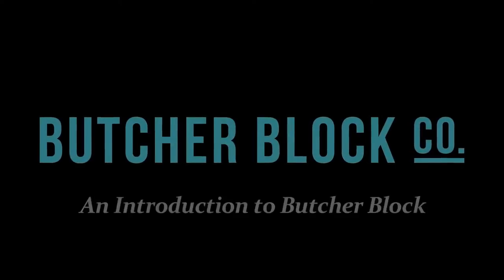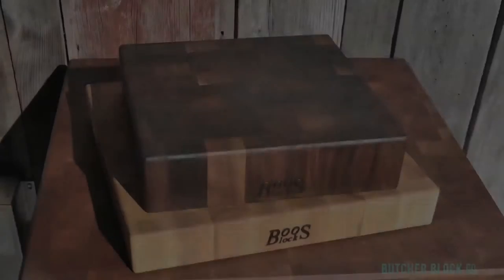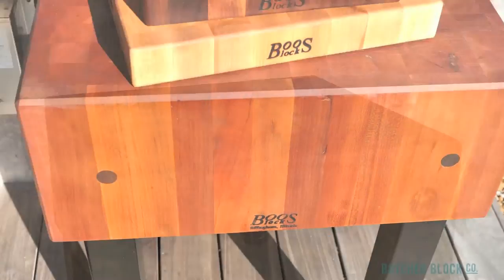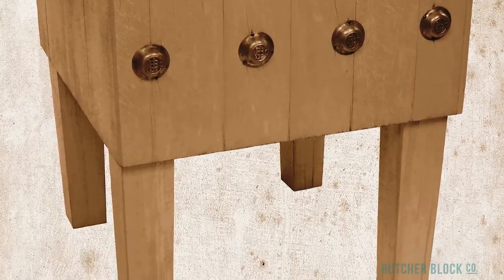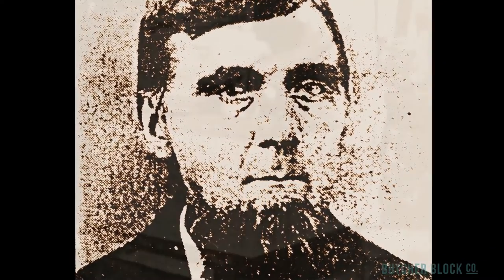Butcher Block Co., the experts in all things Butcher Block, presents an introduction to Butcher Block. Blacksmiths conceived the precursor to the modern Butcher Block. They mounted hardwood slabs on wooden legs and marveled at how well the slab absorbed the impact of hammer against anvil. A young entrepreneur named John Booze recognized that butchers, too, had the need for sturdy work tables to chop upon, and thus, the Butcher Block was born.